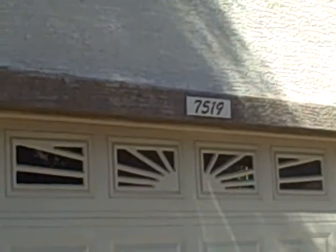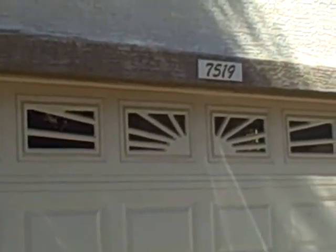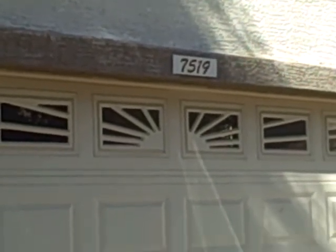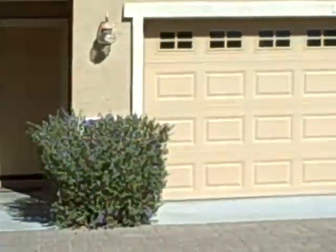We are at 7519 South 13th Place in Phoenix — $875 a month for a three bedroom, two and a half bath, 1,464 square feet. Built by Ryland Homes in 2003. This is actually located in a cul-de-sac area.